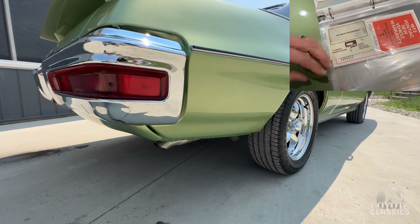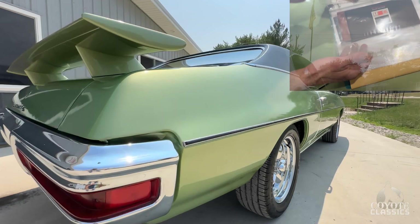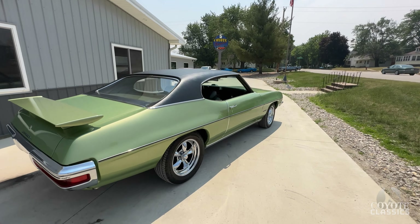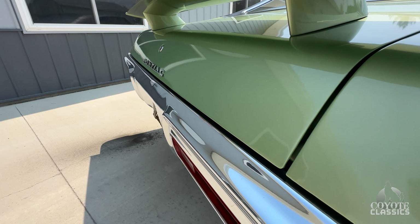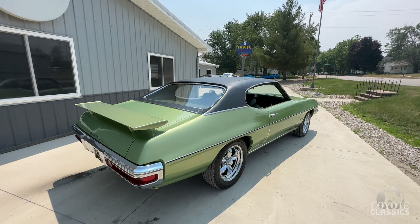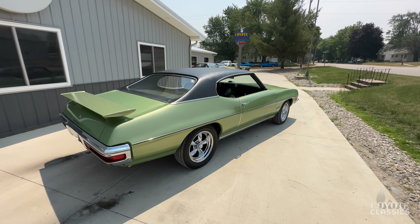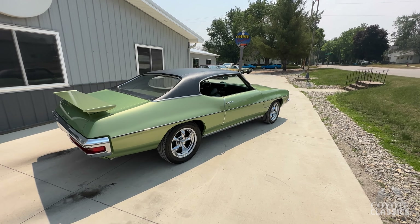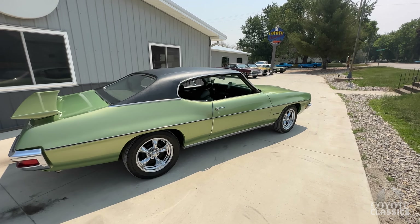They did put disc brakes — those were added by the previous owner, and so was the new exhaust. Then we did the wheels and tires, hood tack and spoiler. Someone asked why we'd do a hood tack and a spoiler on a great Le Mans, but we're just trying to make it more of a muscle car, and now it drives and looks like one.